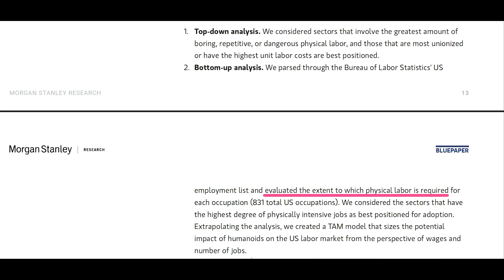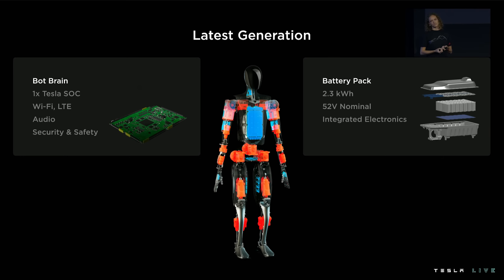By the time humanoid robots are likely to be produced at large scale — estimated to be about four years from now — AI models and hardware will be far better than they are now, and will be capable of replacing humans at far more non-physical tasks. Humanoid robots are designed to replace every type of human labor, both physical and cognitive, and they increasingly will.